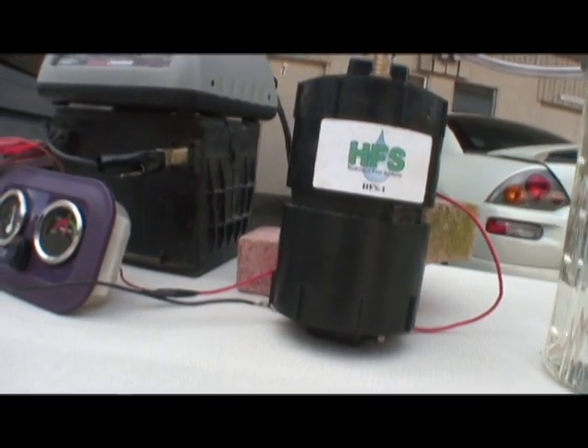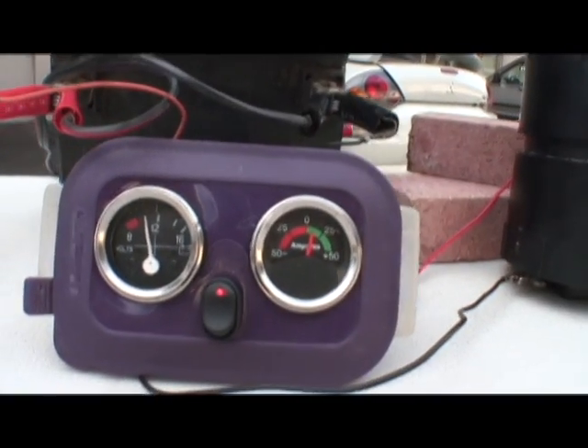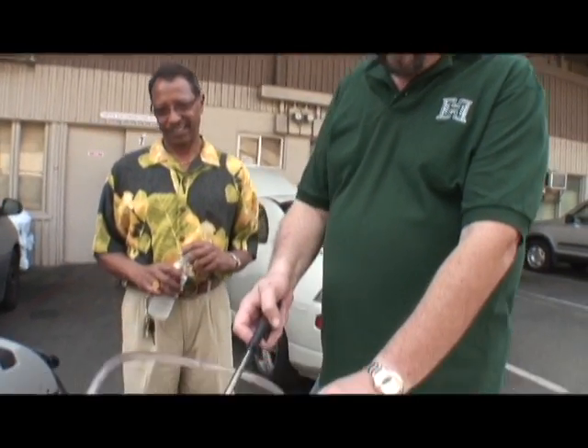The HHO will actually help clean out deposits from your engine, the gas burns more efficiently, and I'm going to use a lighter here just to light the bubbles to show you that we're actually producing a fuel — it's not just bubbling air.